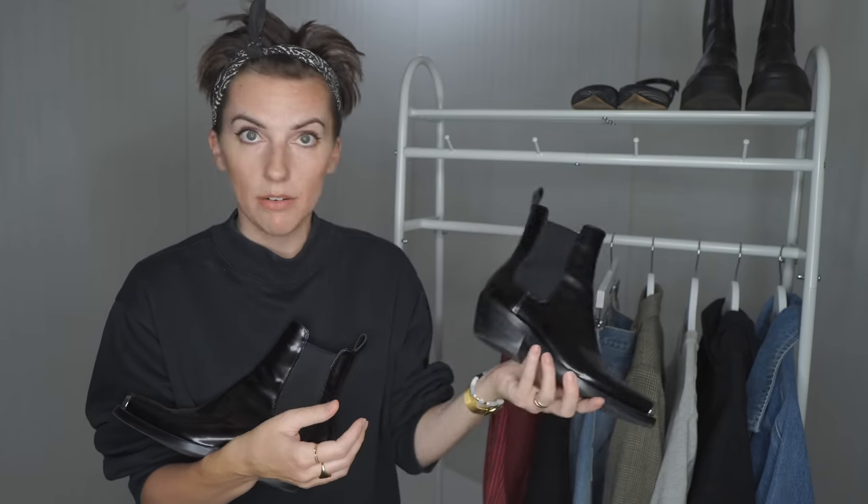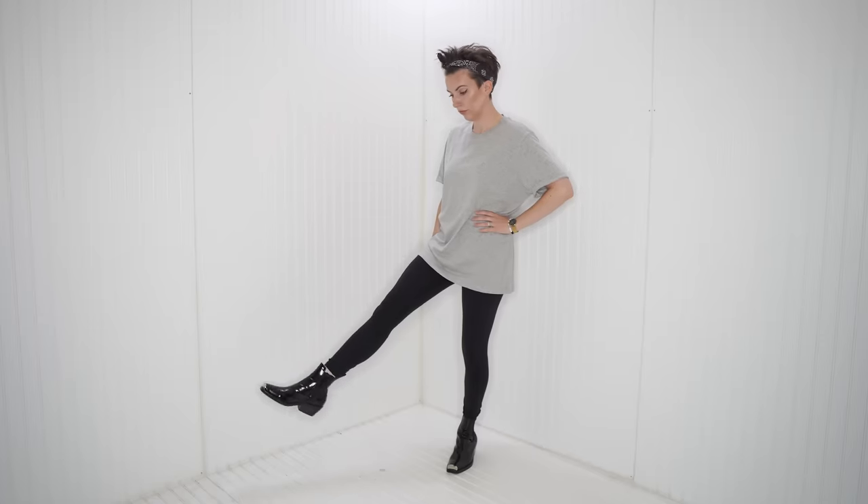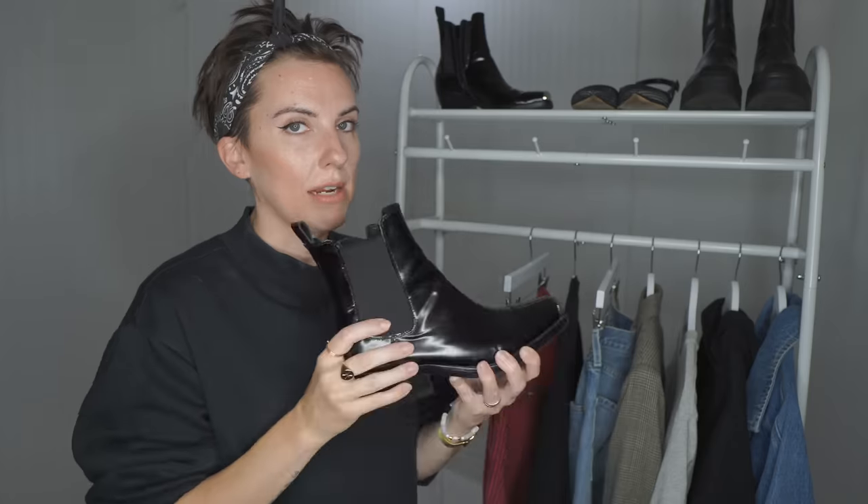It wasn't specifically on the trends list when I bought these boots — I just fell in love with them. As an example, you can wear leggings and a t-shirt and throw these babies on and it looks like an elevated look. So I love having these types of things in my wardrobe.